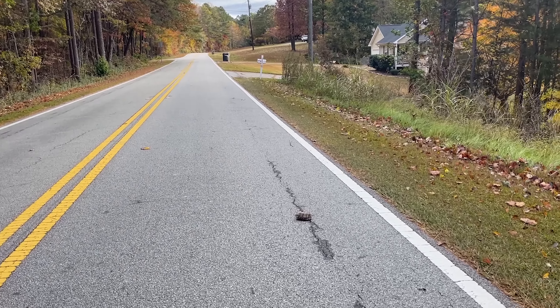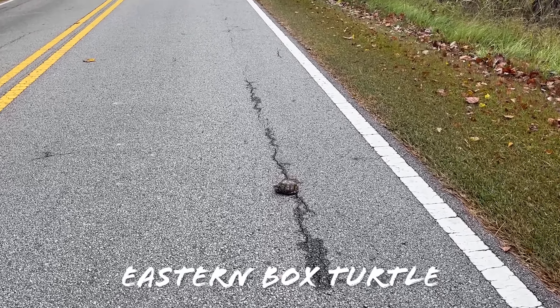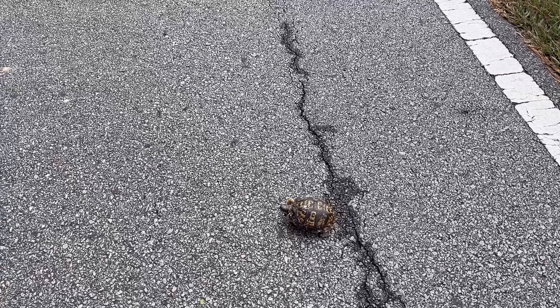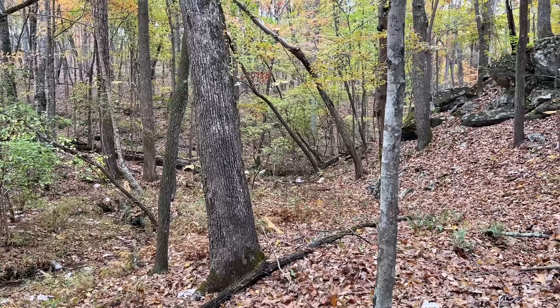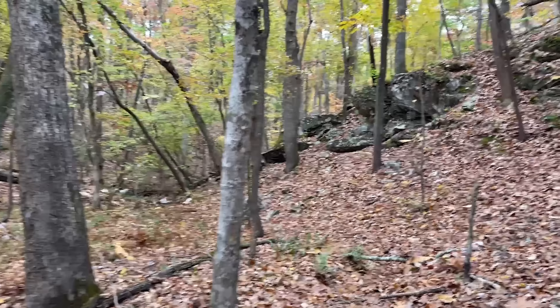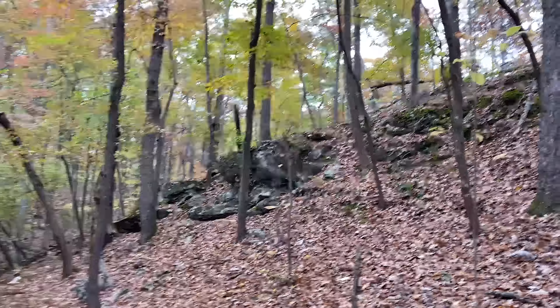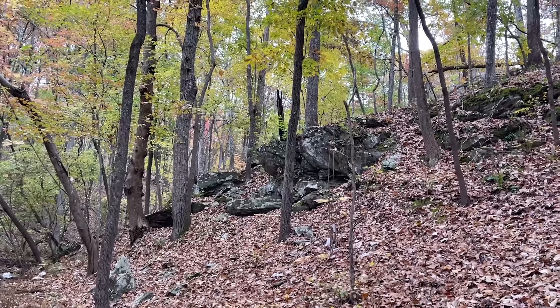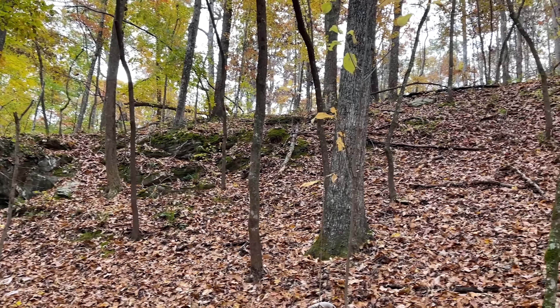Our day has started off pretty quickly — a crisp 55 degrees. That box turtle went back into its shell before I could get any more video. So we just moved it out of the road. But there's a nice rock outcrop here. We're going to poke around and see if there's anything to flip.